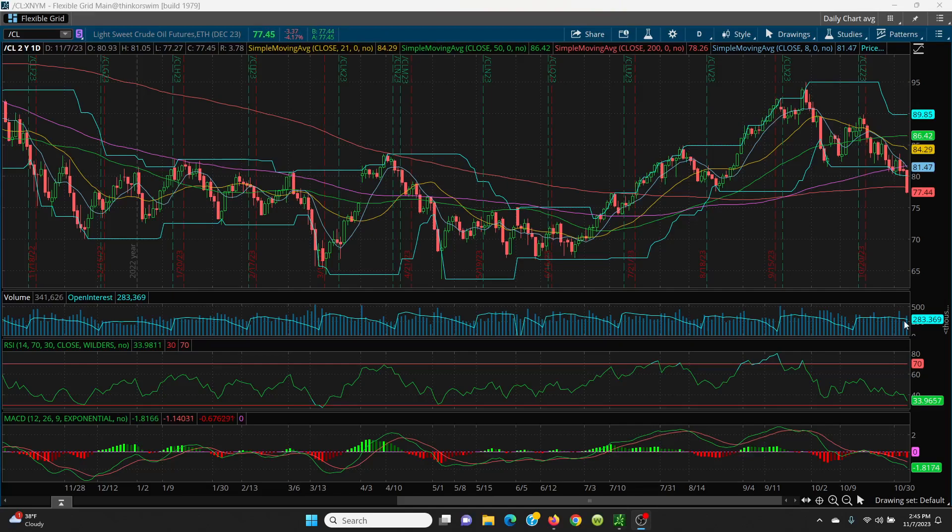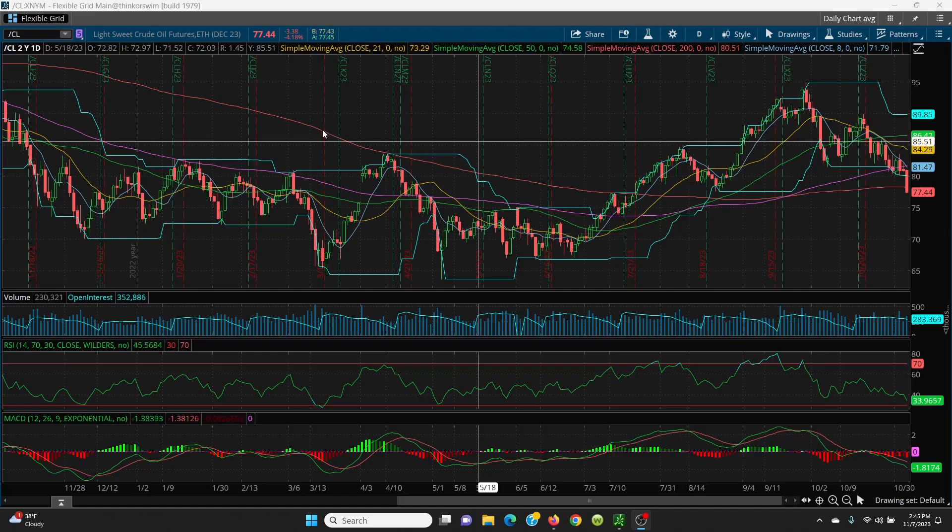Here we have crude oil on your daily chart. I was pointing out to watch this key 200 SMA, now sitting at 78.26 — and wow, she closed right below it.